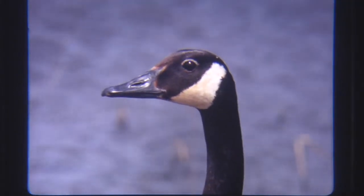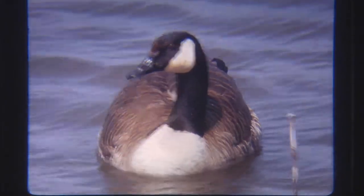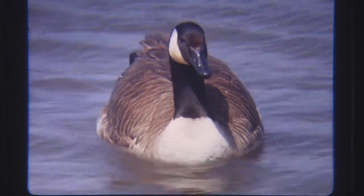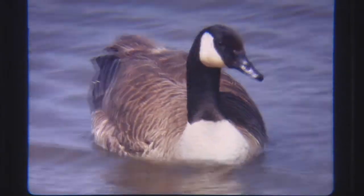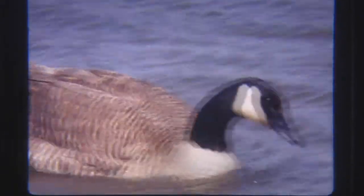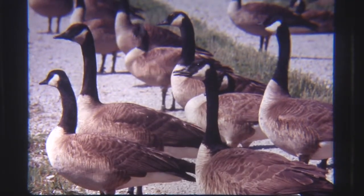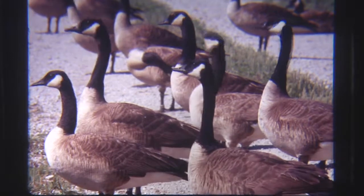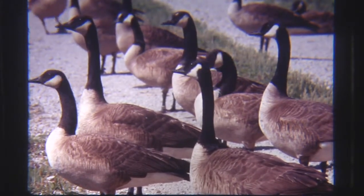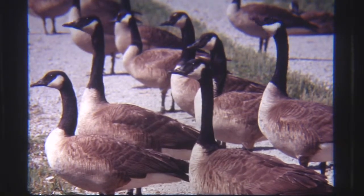The Canada goose is most famous and easily recognizable by his long black stocking neck and head, broken only by a white patch around the throat. An overall look shows they have a brownish-gray back and wings, a light pale chest, a white belly with black tail feathers and black feet. Unlike most waterfowl, both the male and female are identical in their coloration and markings. They stand about three to three and a half feet in height, and they can weigh anywhere from 9 to 18 pounds. Notice especially the extremely long neck.